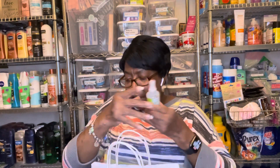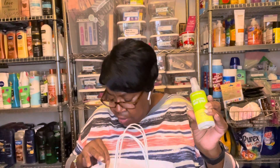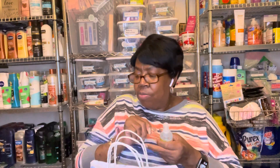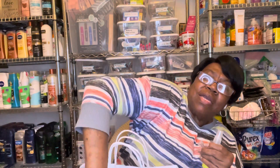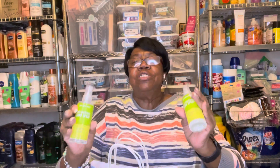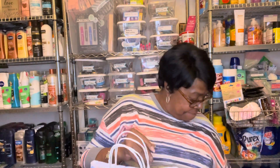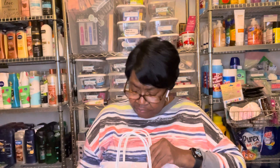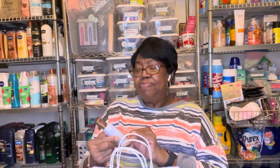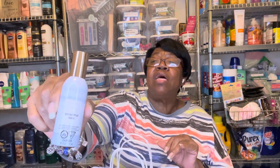I got another Cucumber Melon Anti-Bacterial Hand Spray — and I got another one, and another one, to go with the lotions. Those were $2 also. And another room spray — Eucalyptus Rain. This was $2 also.